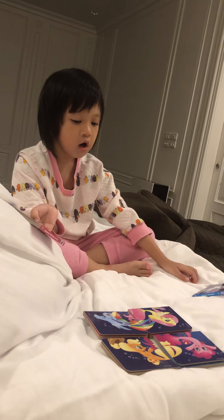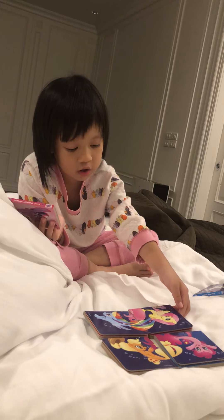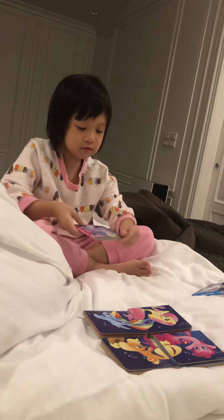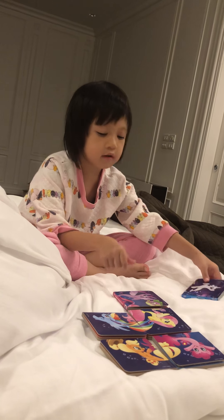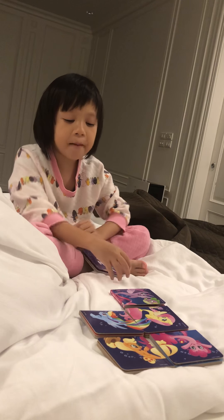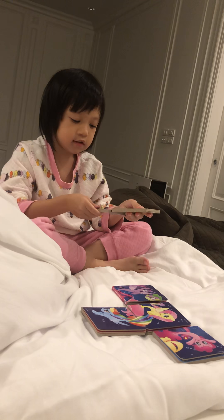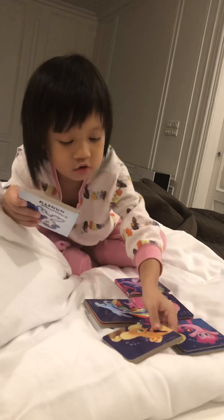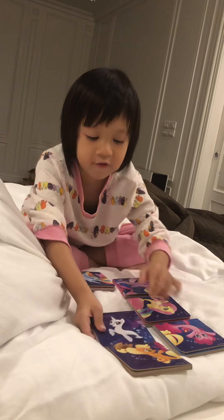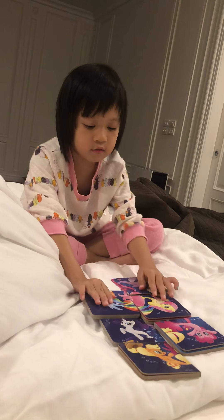Fluttershy, where is Fluttershy? Oh, there you see. Here is Spark. Appetite with me. The part of the hat belongs to this. So I need to go in with you and the envelope. And there we go.